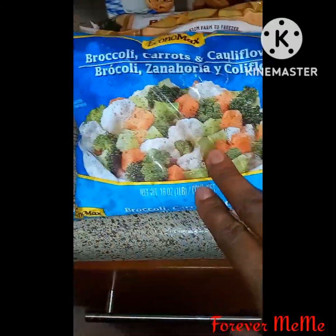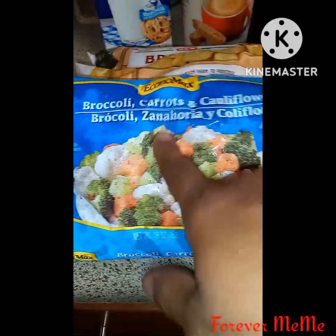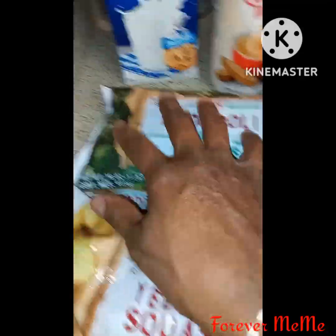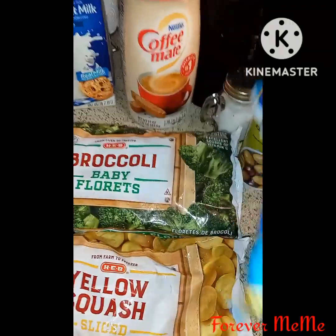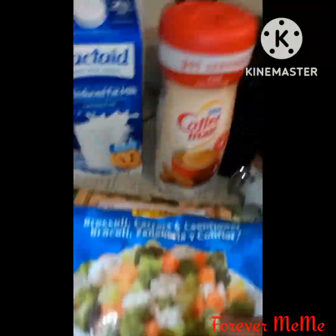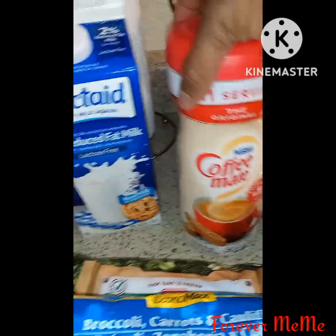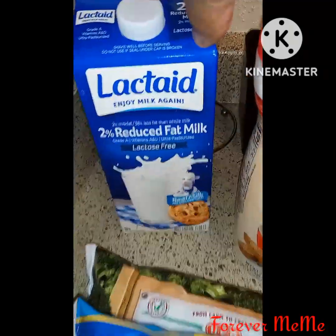I got some vegetables — cauliflower, broccoli, and carrots. I got some squash and some broccoli — those are the ones with the stem that turns brown, if you didn't know that. I also got some Coffee Mate and some two percent latte milk.